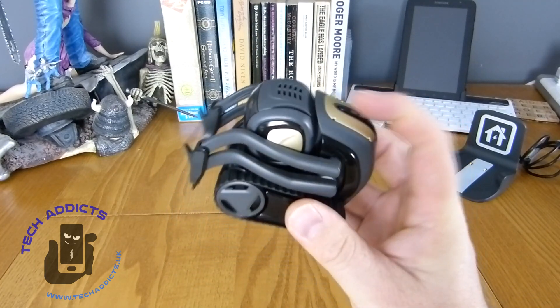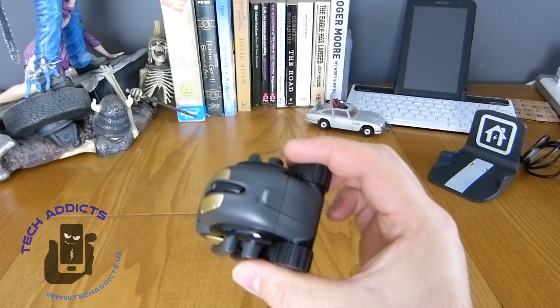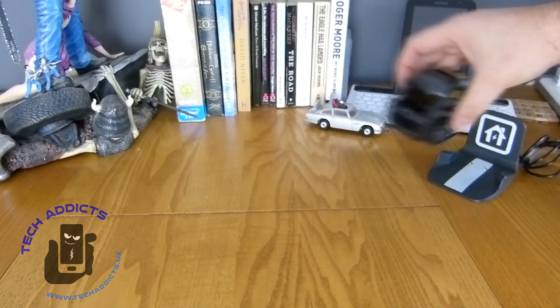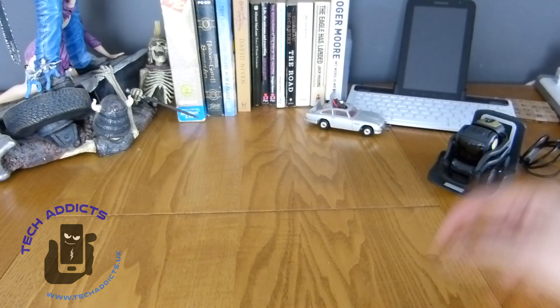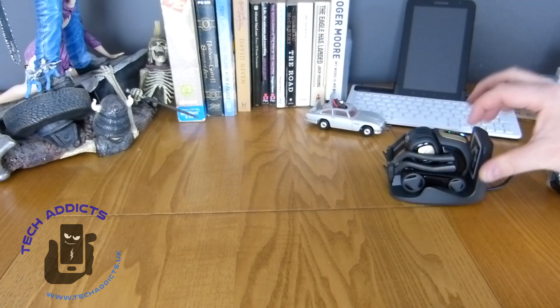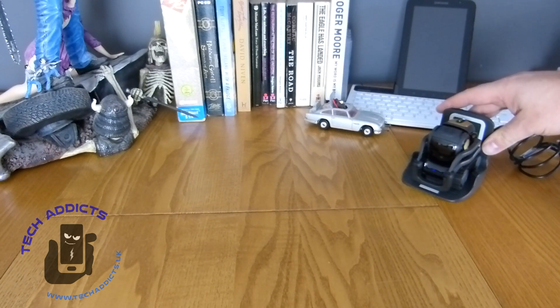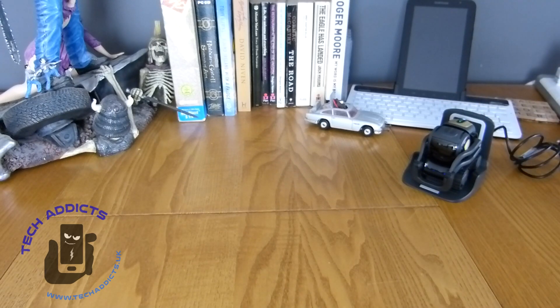There's also an arm which he uses to pick up the block. There are speakers and something else here. And if we put him in the charger we get a green light, and there's a blue light there — so he's lacking battery power. I'll leave him charging for half an hour and come back to him later on.